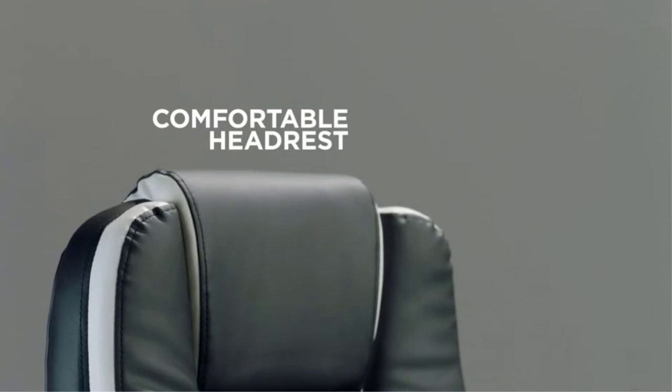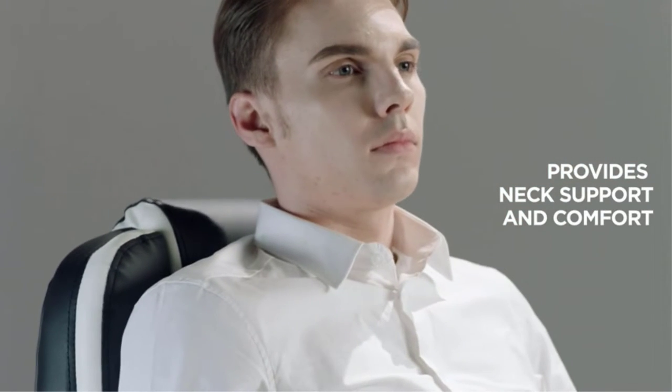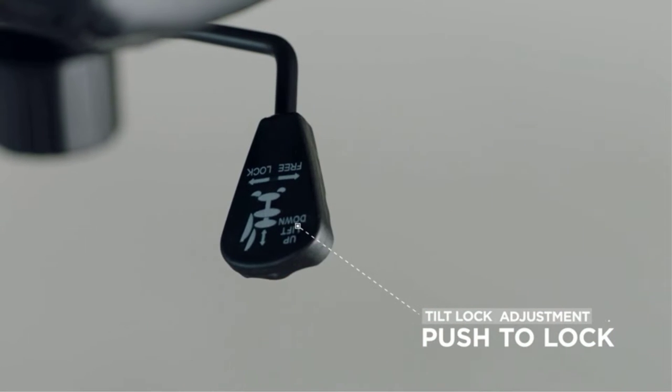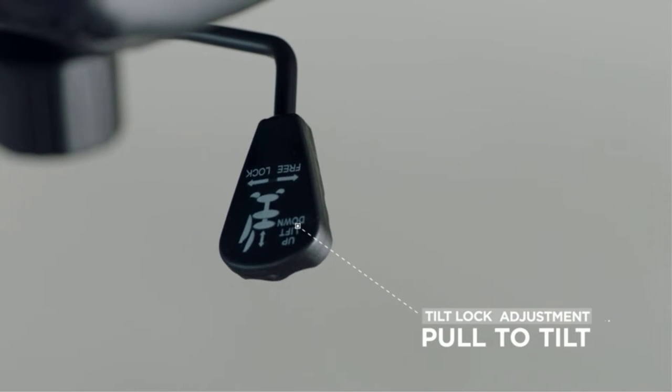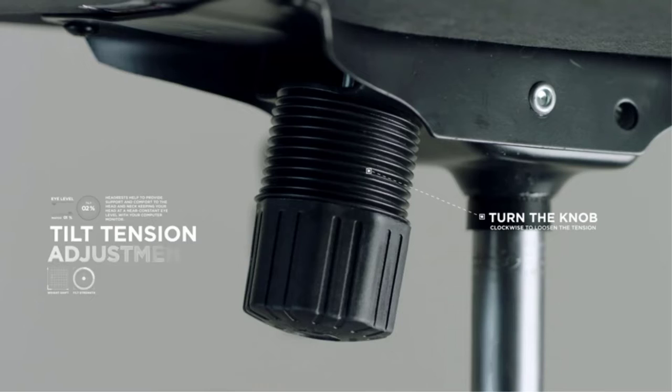There are many products available to choose from for the best computer chair, each with different characteristics, benefits, and prices. To help you make an informed decision, I did quality research, read tons of reviews, and compiled a list of the best computer chairs from reputable brands. After much research, I found these products very helpful for people like you.